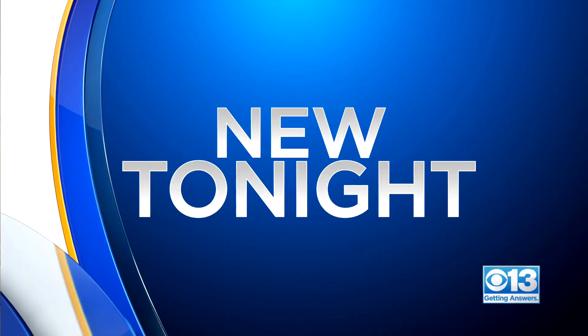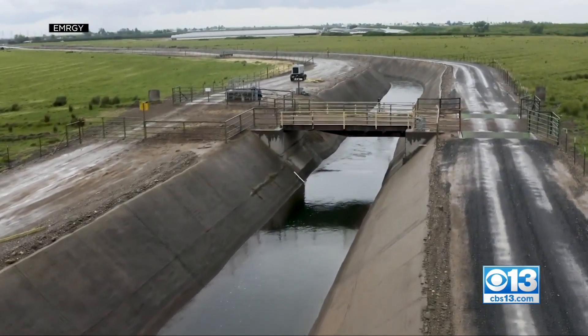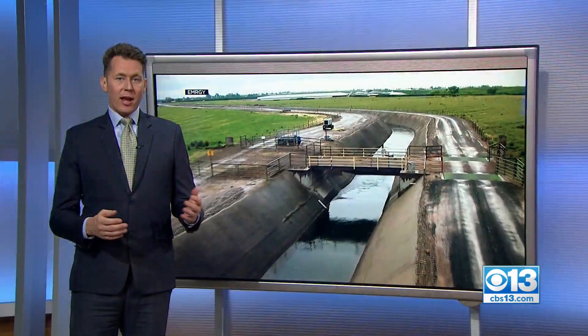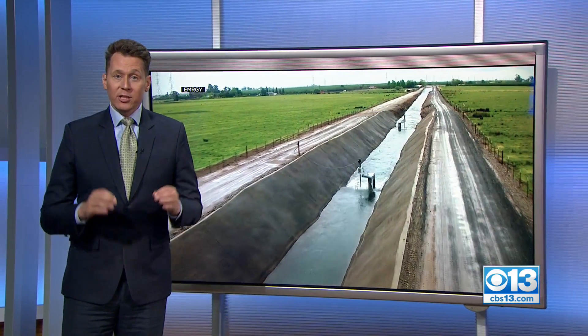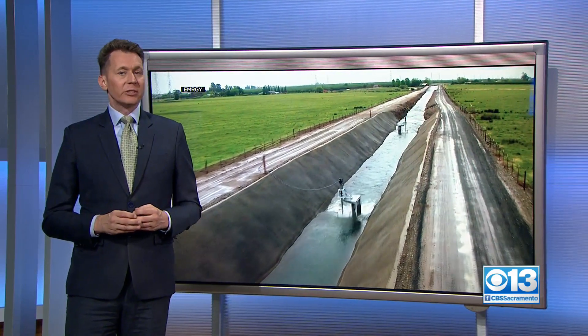Tonight, new ways to create clean power with water. Engineers from across the country are in Sacramento this week, showing off new hydroelectric technology. And tonight, we're getting answers on how smaller power projects could really help solve the state's energy crisis.